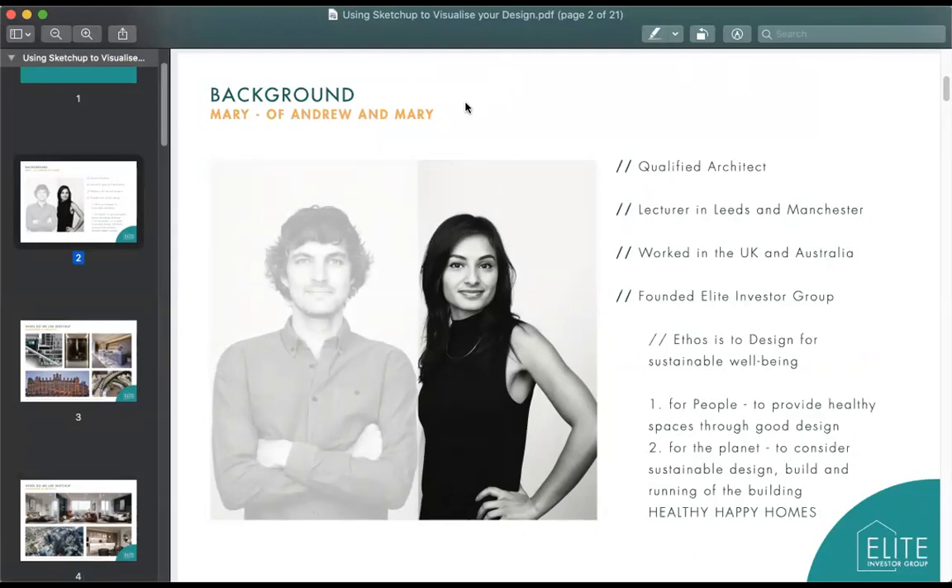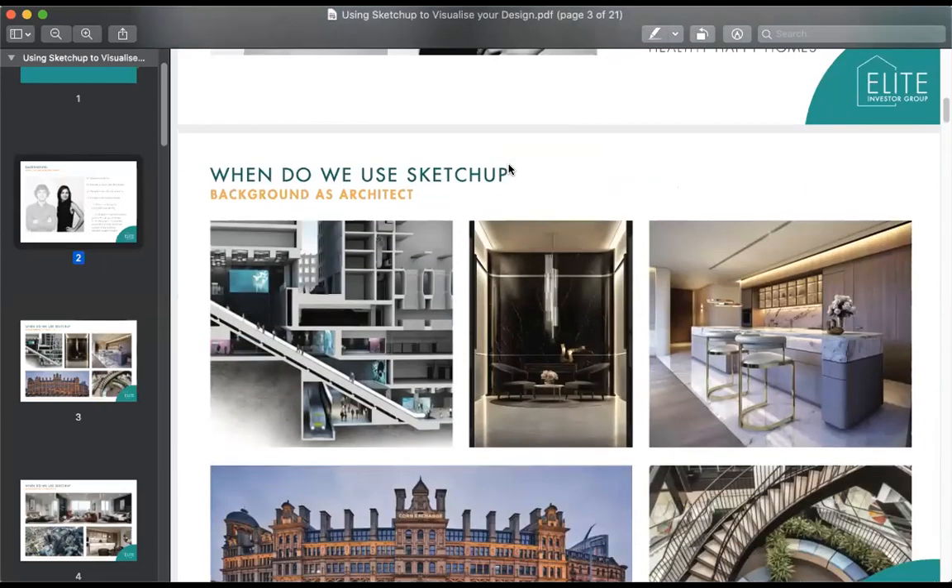In terms of Elite Investor Group, we've got two different ethoses around sustainable well-being. The first is for people to provide really healthy spaces through good design — for people and also for the planet. As a student in architecture you learn that 46% of the world's pollution is actually down to buildings. We want to provide homes that are energy efficient and use passive energy.